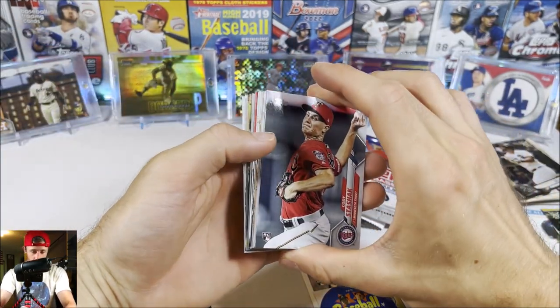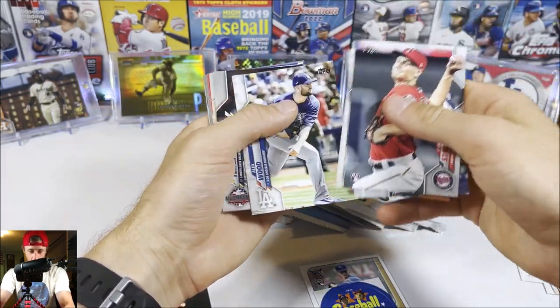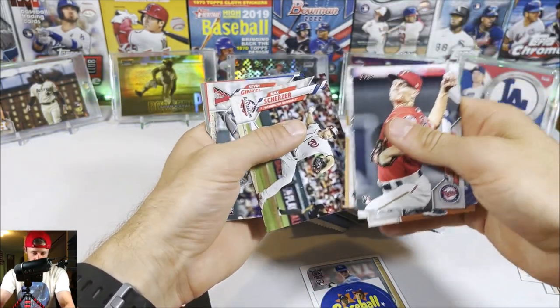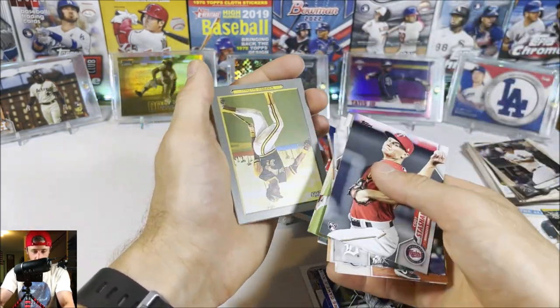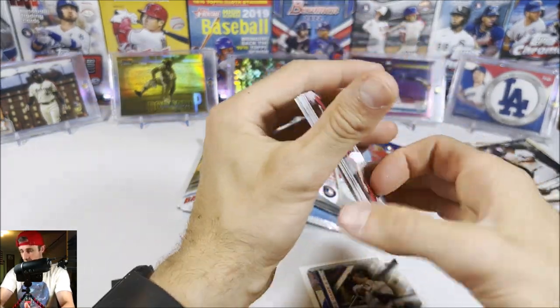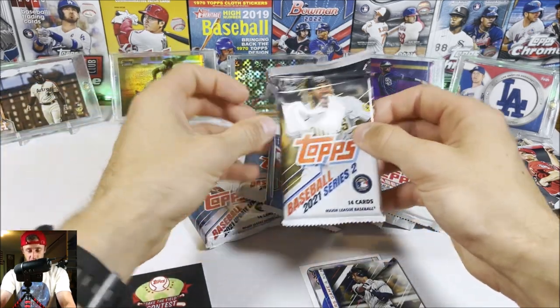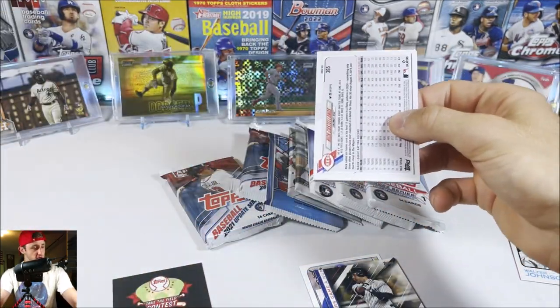Here we go, 2020 Update. We got something in there — Brendan McKay rookie, Christian Yelich, Kyle Wright, Scherzer, Gennett, a Derek Jeter Numbers Game insert — not terrible — Dave Winfield Turkey Red, JT Realmuto, and deGrom. Nice Derek Jeter there, can't complain too much.